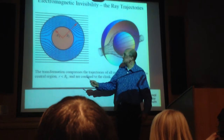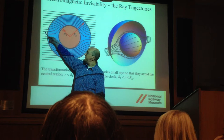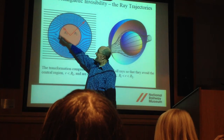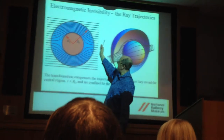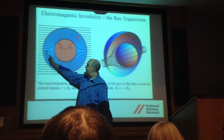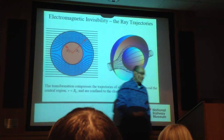Here's the scheme for invisibility: Harry Potter is standing here, and light from the wall behind him, if you put a metamaterial around Harry, will bend around him. Anyone standing in front won't see Harry — they'll only see the light that has come from the wall, flowing around him a bit like water around a rock in a stream.